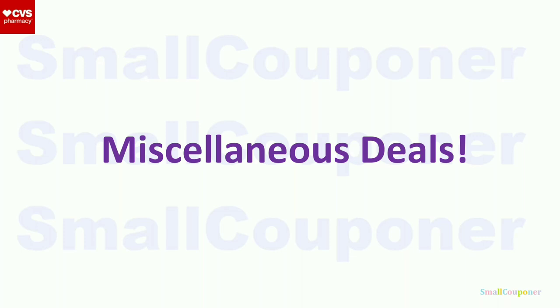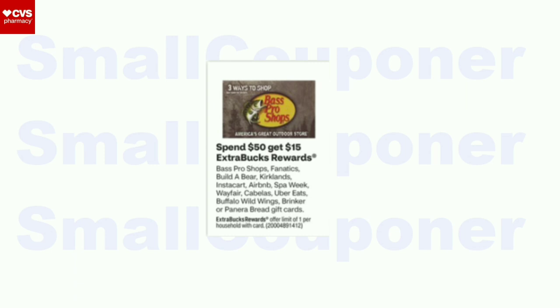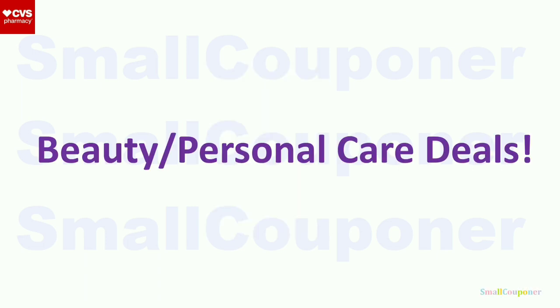Miscellaneous deals. First, a gift card deal — make sure you pay out of pocket because extra bucks exclude things like tobacco and gift cards. This is a spend $50, get a $15 extra buck deal. It is a limit of one.